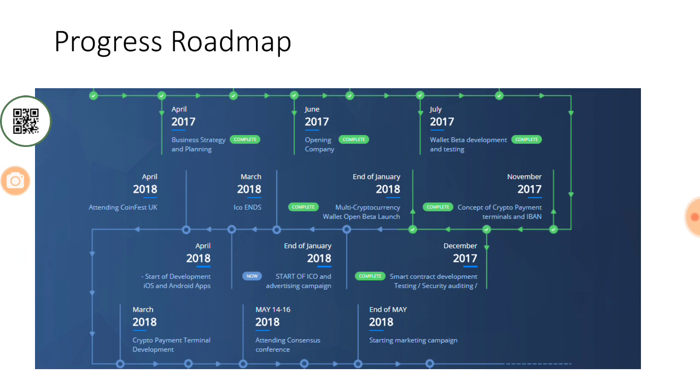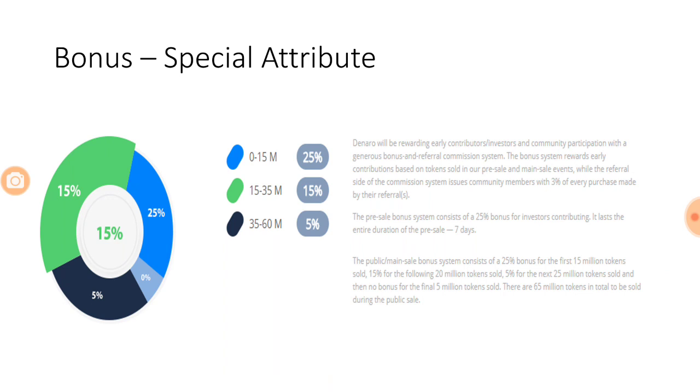Moving on to the roadmap — the good news is they have already completed the multi-cryptocurrency wallet beta launch. Next steps include a marketing campaign for merchants starting end of May, and they are planning to attend the Consensus conference, which will be another marketing event for them. The product work is largely done; they are now raising funds through the ICO for marketing. The roadmap looks good because of the beta testing completion.